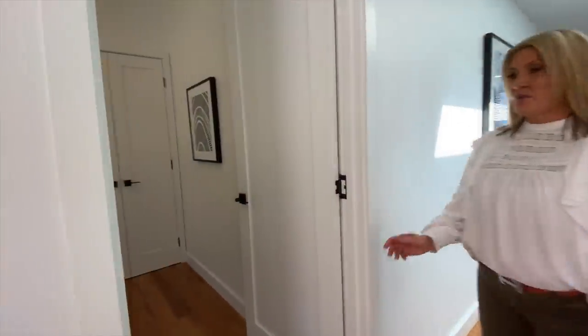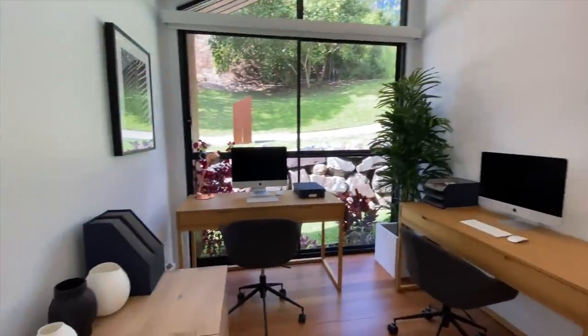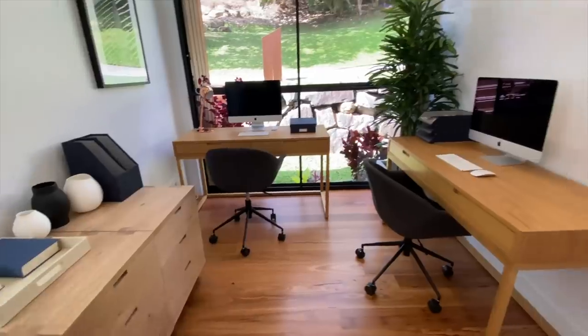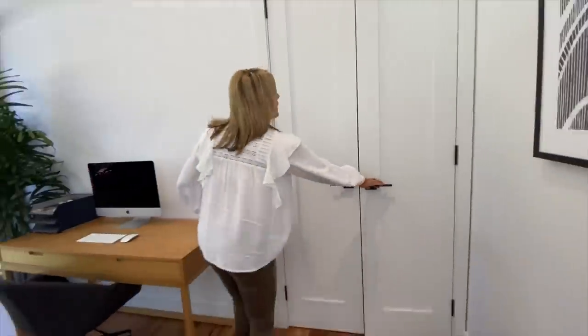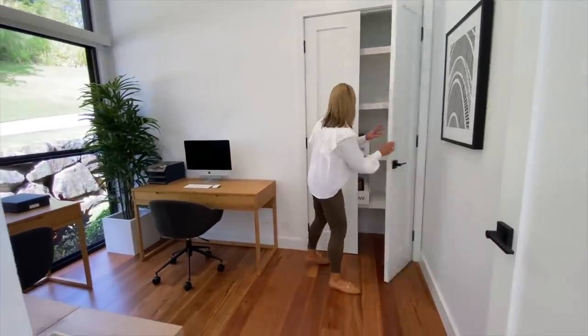Right at the front door we have our home office — two desks, two Macs of course, and two storage cabinets. Over here we have extra storage for all your home office supplies.